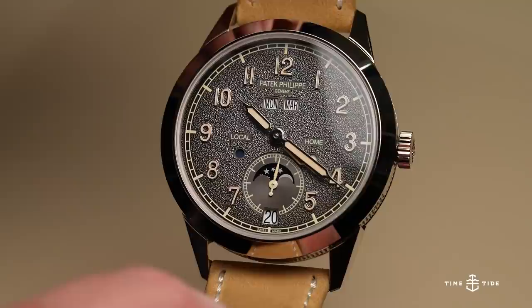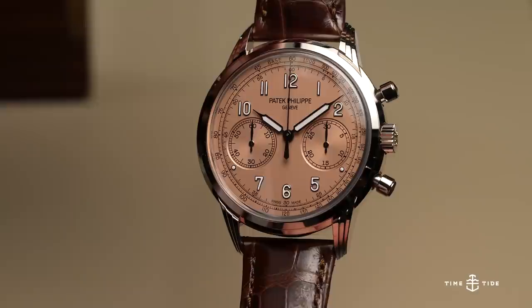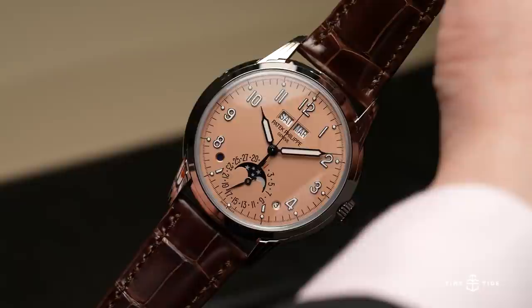Speaking of classic, let me rein it into my duo — let's go real classic. I love a good slamming salmon dial. We have two, as they refer to it, rose opaline dials: two references in white gold cases. One is a bi-compax chronograph, the 5172G. The second is a perpetual calendar, the 5320G. The 5320G has been released before in a cream dial, I believe in 2017.